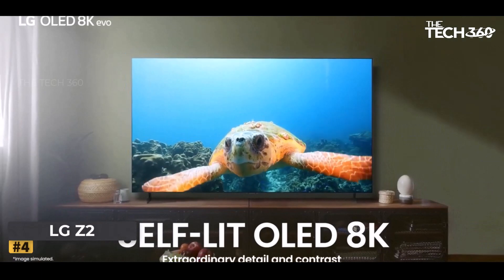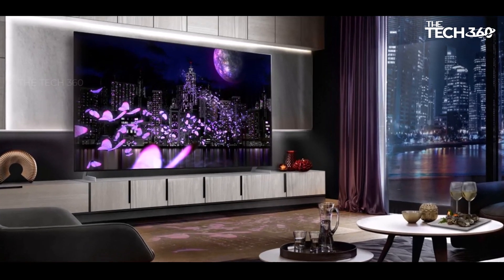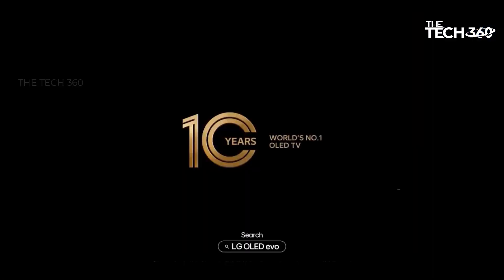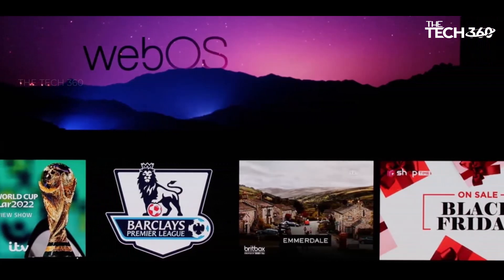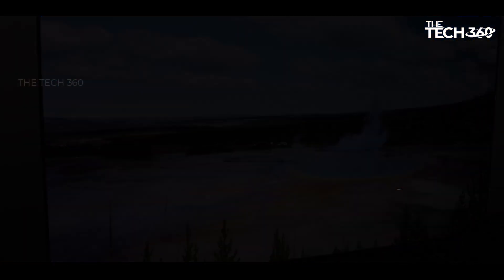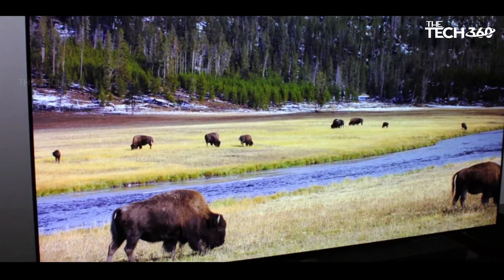Number 4: LG Z2. LG pioneers the realm of 8K resolution on OLED TVs, and the results are nothing short of incredible. The picture quality is a visual masterpiece, with colors and brightness that align seamlessly with the high standards of OLED technology. Remarkably, the audio output complements the stunning visuals, proving impressive for a TV of such slim proportions. However, despite its exceptional qualities, it doesn't claim the top spot on our list. A substantial price tag accompanies the grandeur of this sizable TV, exceeding £10,000 / $12,000–$18,000 for the 77-inch variant, making it considerably more expensive than its list counterparts.